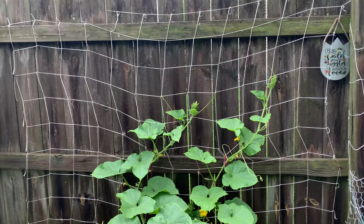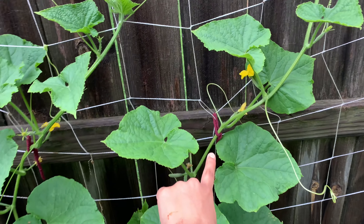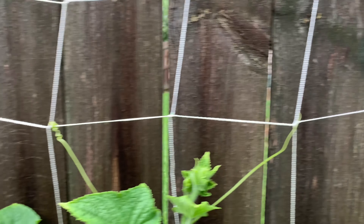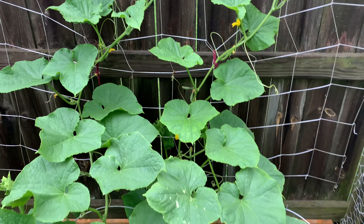The cucumbers are definitely climbing. I put a net right here against the fence and tied it to the net, so now they're climbing up. You can see all the tendrils catching on to the net nicely. There's a ton of cucumbers in here — over 20 cucumbers for sure.